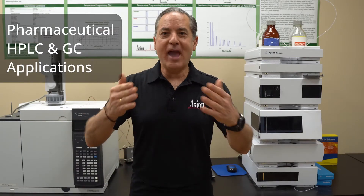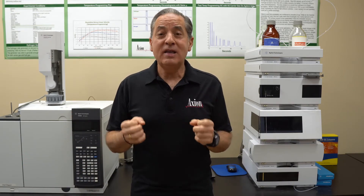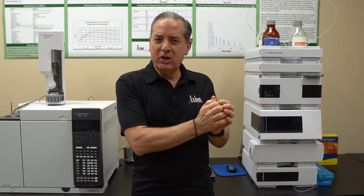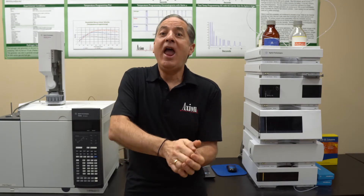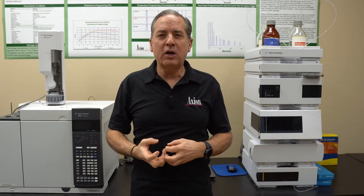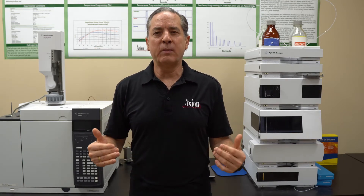Let's talk about the big application: the pharmaceutical industry and chromatography. The pharmaceutical industry relies heavily on chromatography because, by law, they must analyze their raw materials to prove there's nothing bad in them. They must analyze their intermediates, and they must analyze their final product to prove they put in the correct amount of material and that there are no impurities. So at every step along the way, the pharmaceutical industry relies on chromatography.